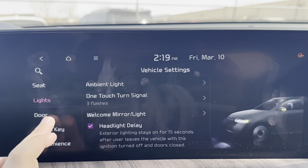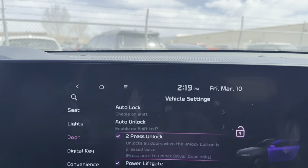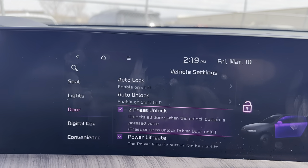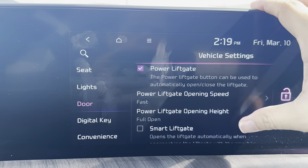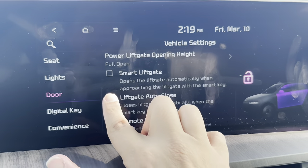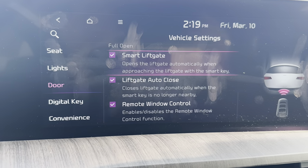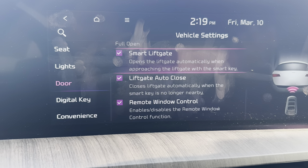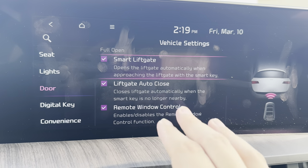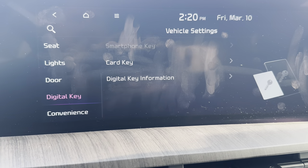Back in Seats settings, the key item is that Lumbar Stabilizing System. Under Lights, you can set ambient lighting color using preset themes or a custom color wheel. Under Door settings, configure the two-press lock (one press unlocks your door, two presses unlocks all doors). Power liftgate settings include Smart Liftgate — it beeps twice and opens when you approach from the rear with your key — and Auto Liftgate Close, which closes the liftgate as you walk away.